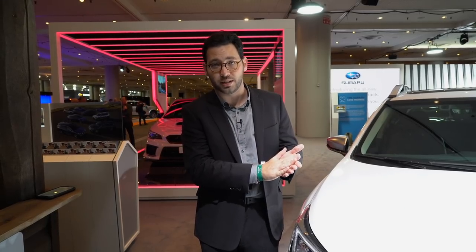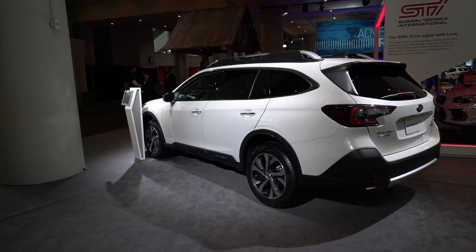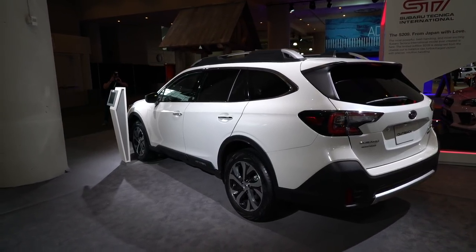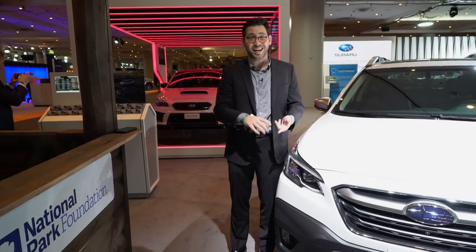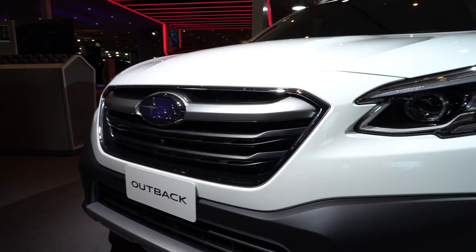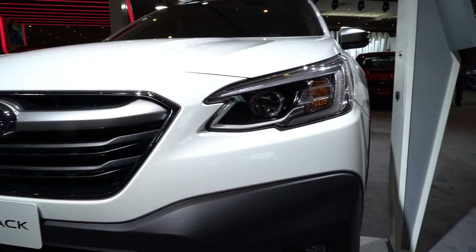It's got 8.7 inches of ground clearance, so it matches its go-anywhere rugged styling with actual go-anywhere ability. Standard all-wheel drive, and it can now tow up to 3,500 pounds when equipped with the optional 2.4-liter turbocharged flat-four engine.